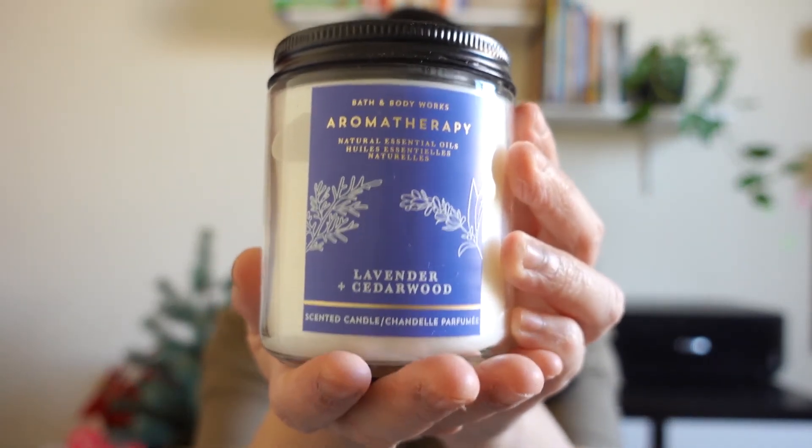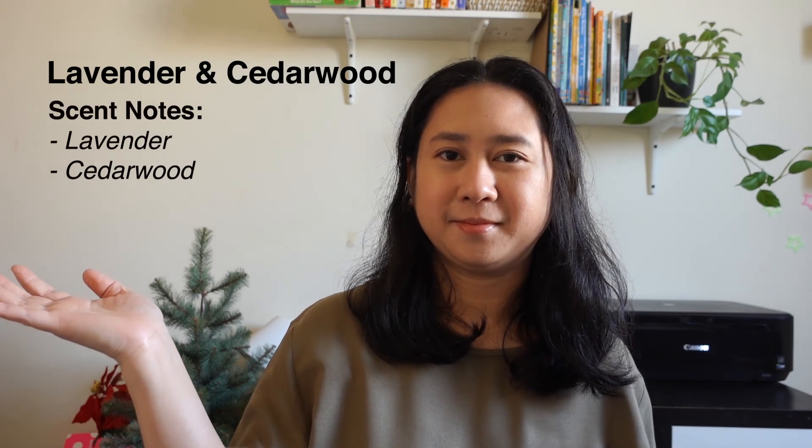Last but not least — this one was a special request. I was hoping there'd be a three-wick version available, but it seems they haven't released one. Anyway, this is Aromatherapy Lavender and Cedarwood. You can really smell the lavender. It's very relaxing as well, and the scent notes are shown here. So all in all, I got ten small single-wick candles.